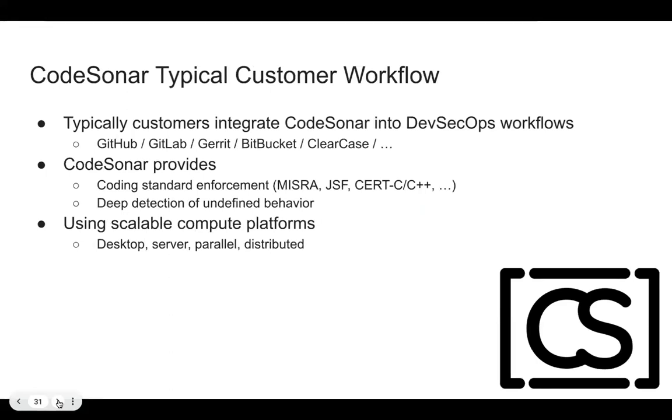Typically customers integrate CodeSonar into DevSecOps workflows, and we integrate into technically everything — GitHub, GitLab, Gerrit, BitBucket, Clearcase, SVN, RCS, whatever you have to store your code base. We can also do Jenkins and a whole bunch of other DevSecOps workflows.